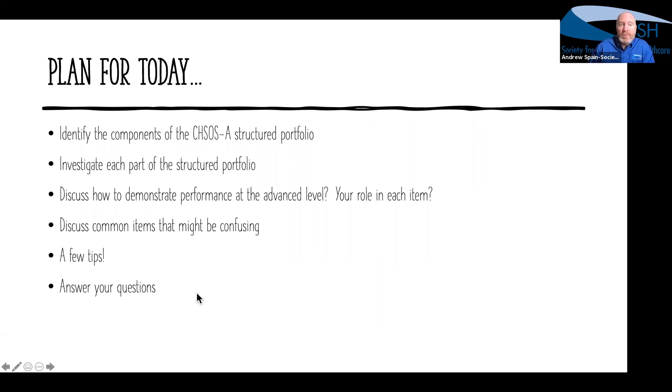We'll certainly have a few tips towards the end and then make sure we answer your questions. I will not be recording the questions because we'll be taking this recording and putting it up online, so the questions aren't necessarily the best thing to put up there — but we'll certainly answer your questions after I've stopped the recording.